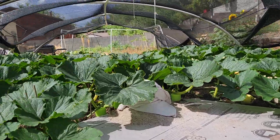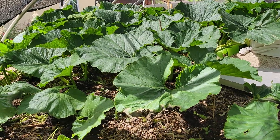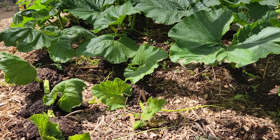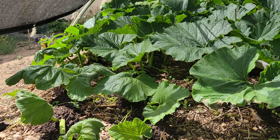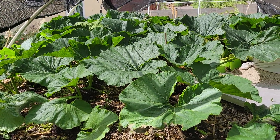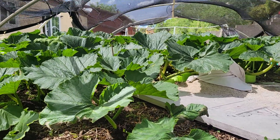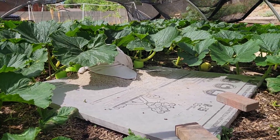For pest control, I'm using Bonide for systemic imidacloprid — you know the ingredient for killing squash bugs and such — and I'm also using Merit, active ingredient bifenthrin. I'm spraying pretty often because Albuquerque high desert gets pretty dry and pretty hot out here.